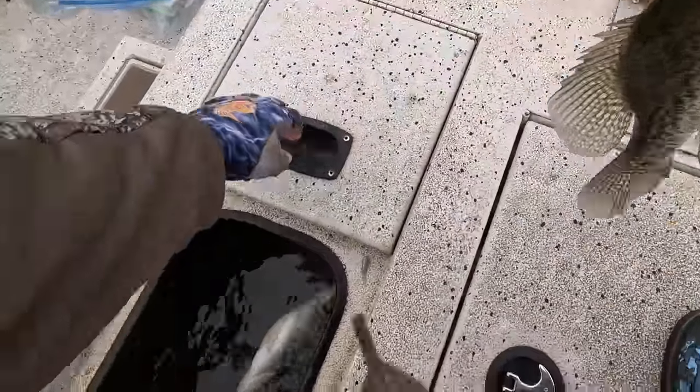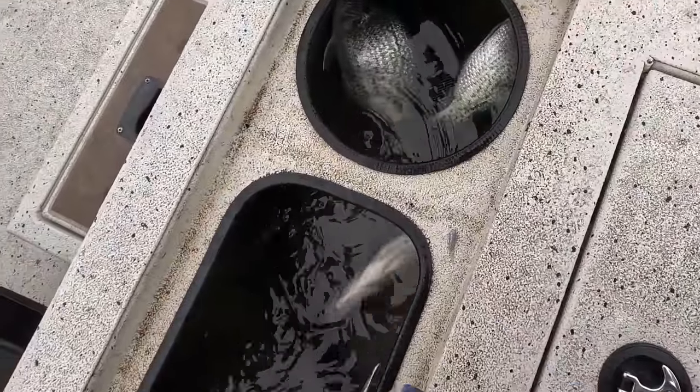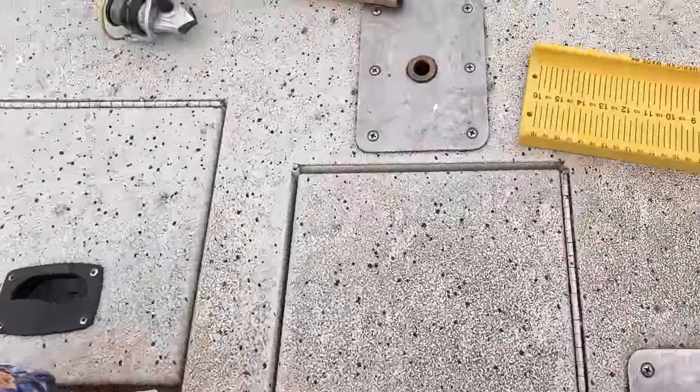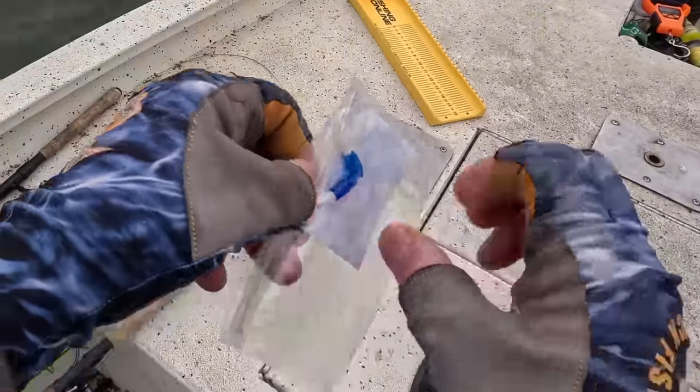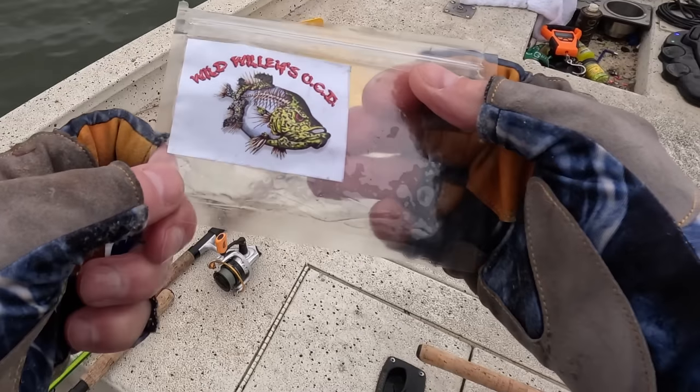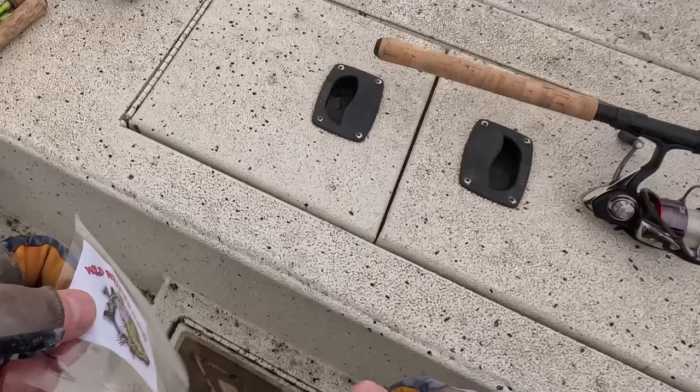Let's see what we got going on — 1, 2, 3, 4, 5... five, eight. All right, we're down to our last two blue and whites. It's the Wild Willie's OCD Little Minnow — last two. Make them count.